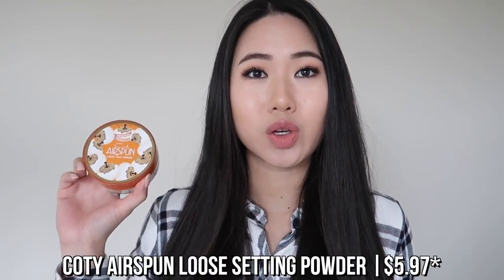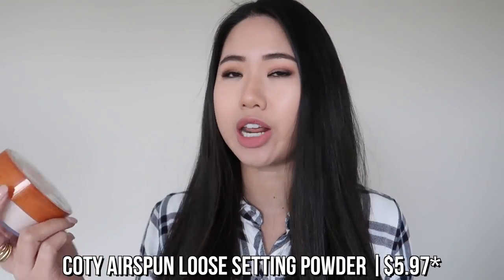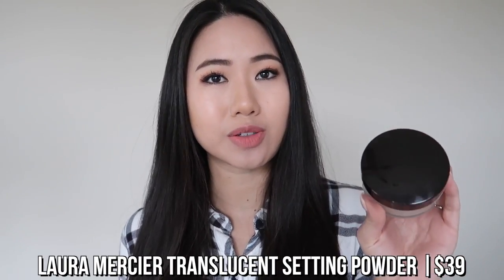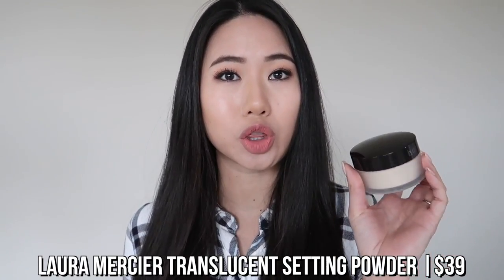On the low end, we have the Cody Airspun, which I got on Amazon for $5.95. And then on the high end, we have the Laura Mercier translucent setting powder, which retails for $39. The Cody Airspun is one of the most popular affordable translucent setting powders on the market right now.